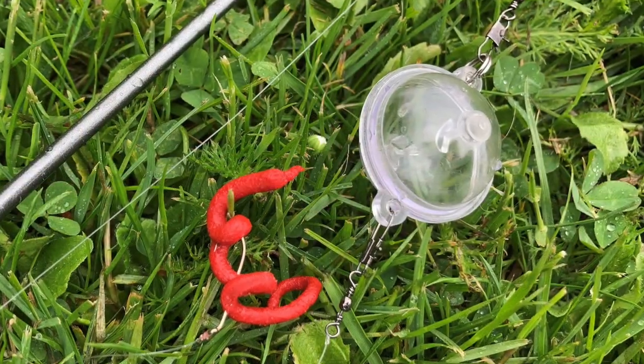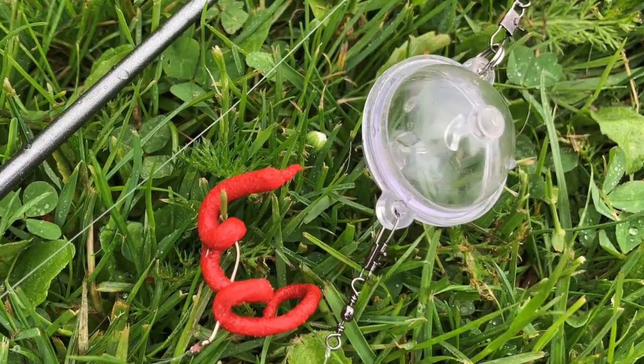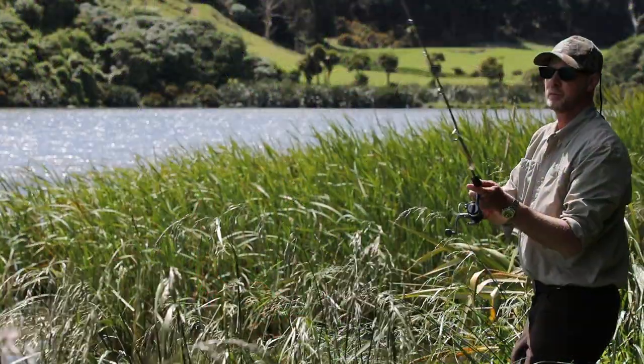Bait fishing is allowed at Tomahawk Lagoon. Many trout have been caught on a worm beneath a float or a bubble. It's an easy way to get the children into fishing.